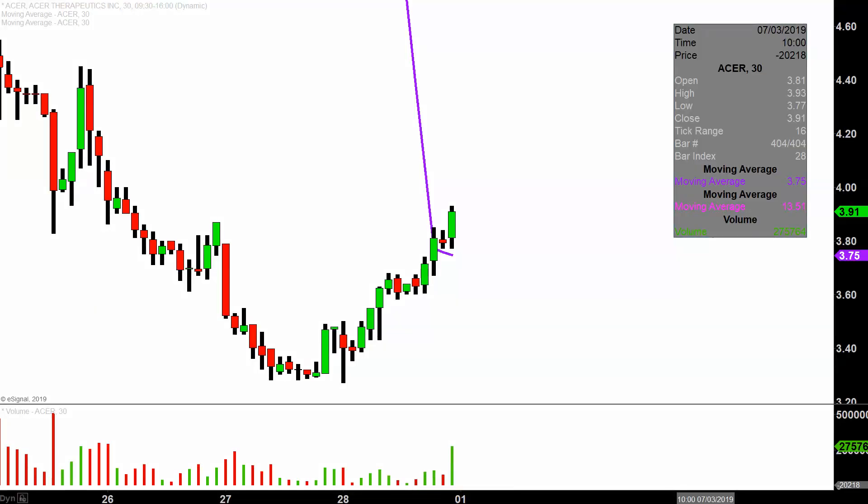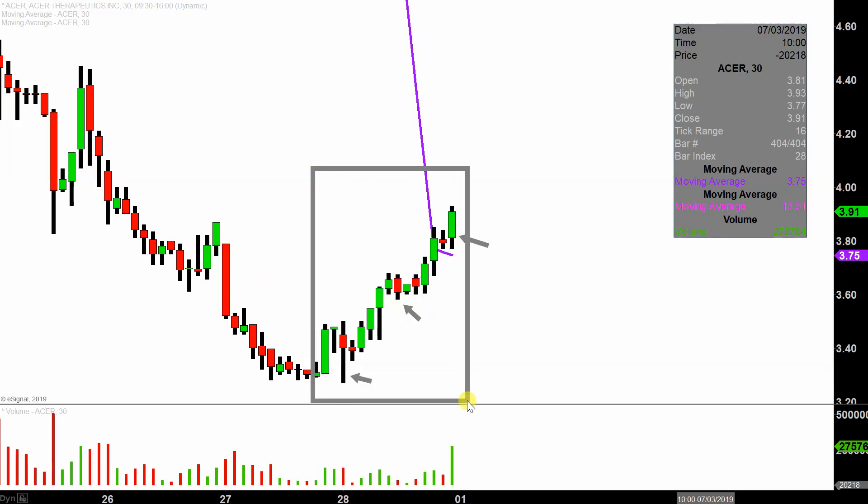Real quick, what do I mean by 30-minute, in case maybe you're new to charts? Instead of each one of these candlesticks here representing one day's worth of price action, which is what you would normally see, each one represents 30 minutes. So this here may look like several days worth of time — it's actually today's price action broken down into 30-minute time slices.